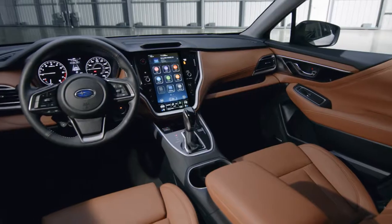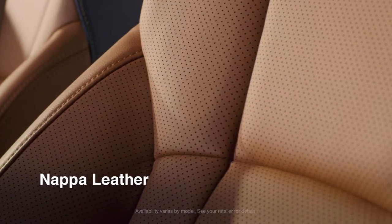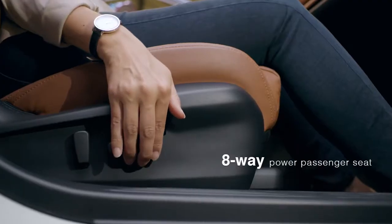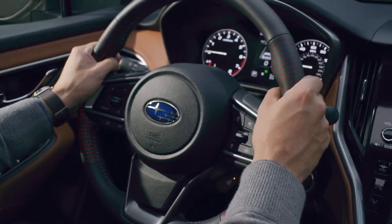The 2020 Legacy features an all-new interior, including comfortable seating, high-quality materials, and available amenities like Napa leather, heated and ventilated front seats, a power passenger seat, and for those cold mornings, an available heated steering wheel.